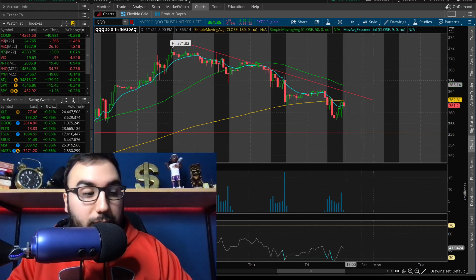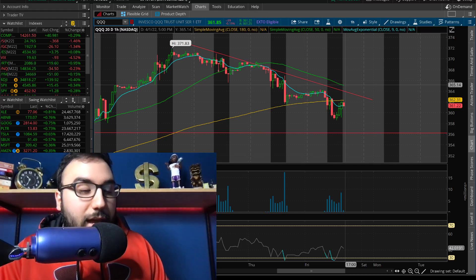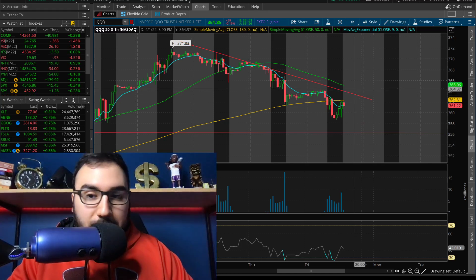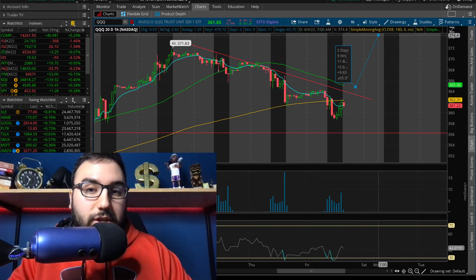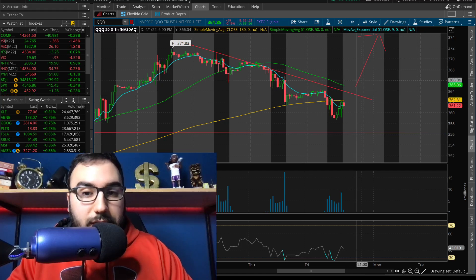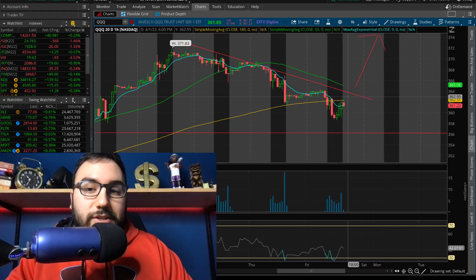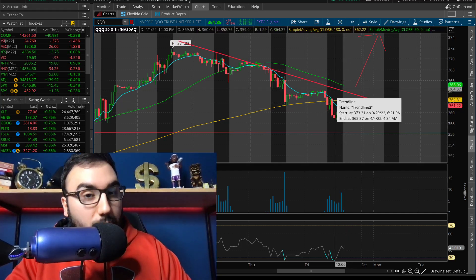We're simply running back up towards the top of the downtrend to test it. Now that it's Friday and the weekend, we'll have to wait till Monday to see what happens. If Triple Q breaks out of 365, that is where it could start reversing. But unless it does that — if we're under 365, 360 and where we are now — technically we're still in a downtrend.